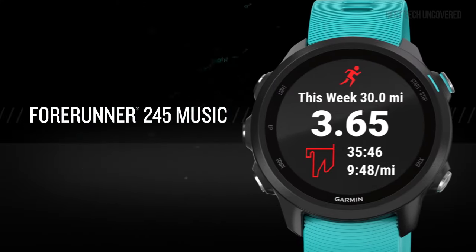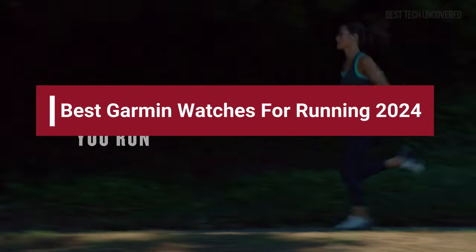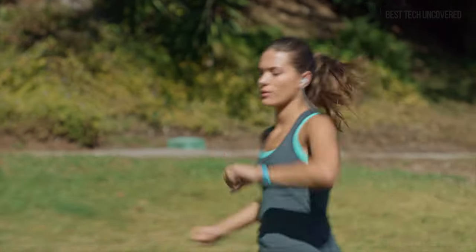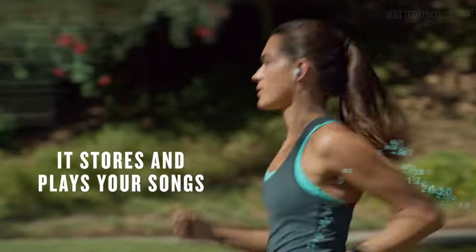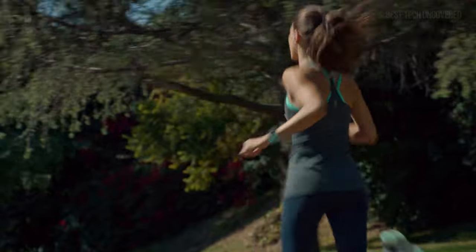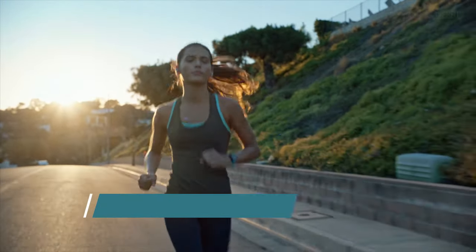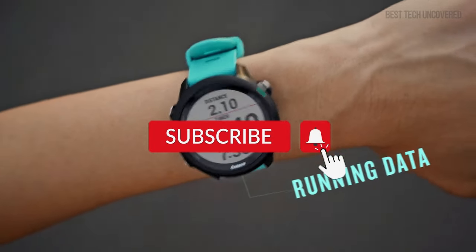Discover the ultimate performance companions in our guide to the best Garmin watches for running, designed to elevate your training and track every stride. In this video, we'll take a look at the top Garmin running watches available on the market today. We've carefully put together this list based on market research, ensuring you get the most value for your money. For more information and the latest prices, visit the links in the description box below. Now let's dive in.